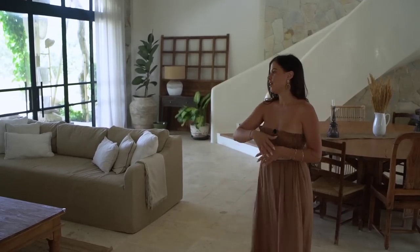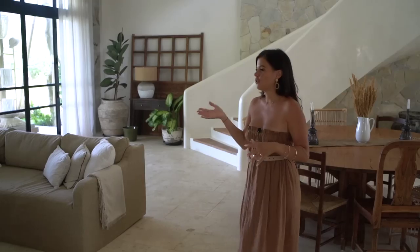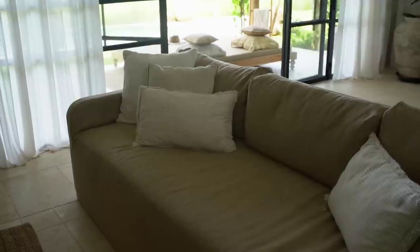So this is the living area. It's a bit special because you have the kitchen, the living area, and the dining room all in the same space. I love that because while I'm cooking, my husband and my son are just playing around and I can watch them.